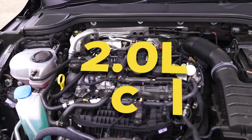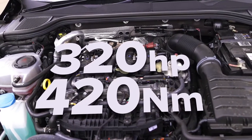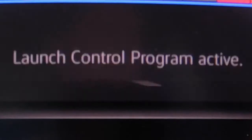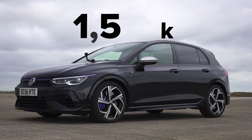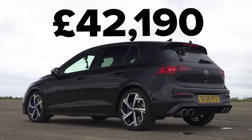Let me tell you about this Golf. It has a 2-litre turbocharged petrol engine with 320 horsepower and 420 newton metres of torque. It drives all four wheels via a seven-speed dual-clutch automatic gearbox with launch control. This car weighs in at 1,550 kilos and it costs from £42,000.